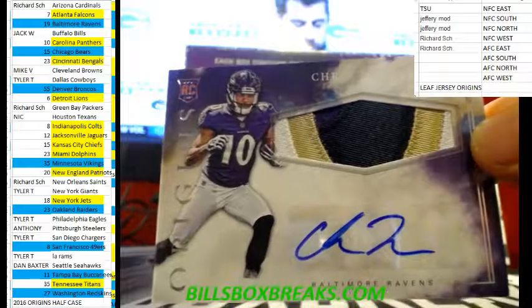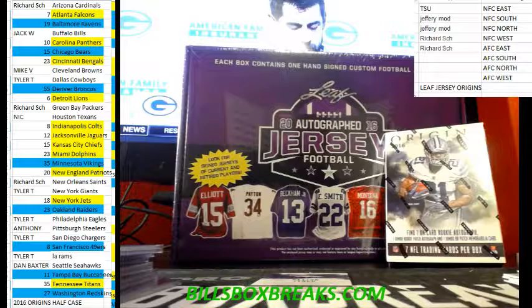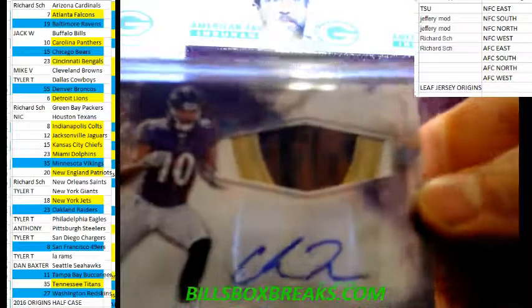Nice one here — out of 99, Ravens Keenan Reynolds. I like these variations, nice-looking card there.